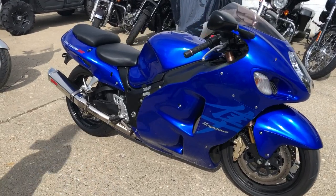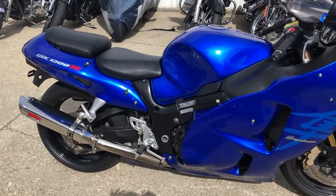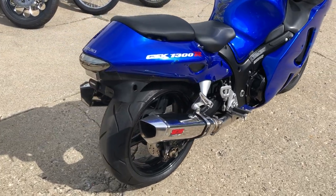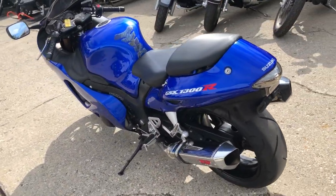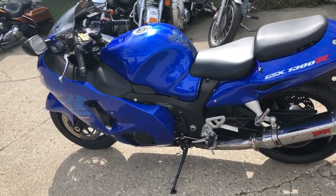Approvalpowersports.com here, and we have a used 2007 Suzuki Hayabusa. This is a limited edition, for sale with electric blue paint and thousands of dollars in extras: the fender eliminator kit with integrated LED turn signals, the dual Vansenheim CS1 stainless steel exhaust, tinted windscreen, and more.